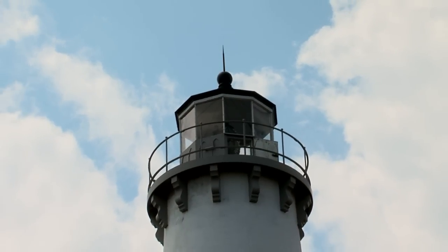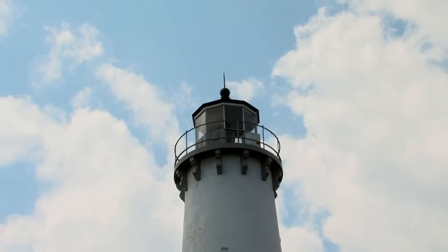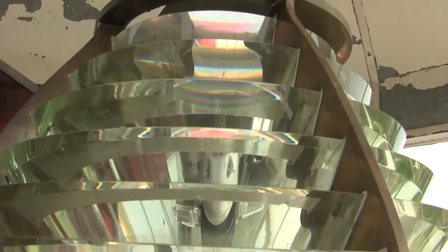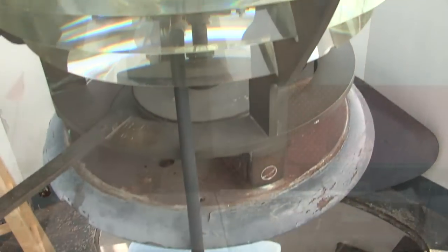The doubled-wall tower is 70 feet high and 16 feet wide at its base. First fueled by lard oil, then kerosene, the light has been powered by electricity since 1935. A rare fourth-order Fresnel lens, built in Paris and installed in 1892, magnifies and makes the light visible up to 16 miles out onto the lake.